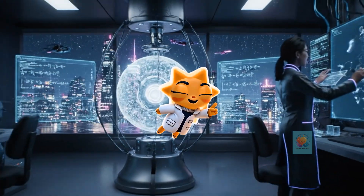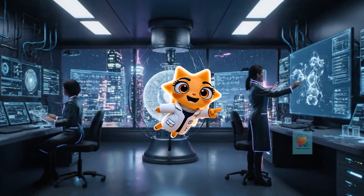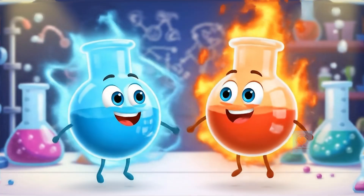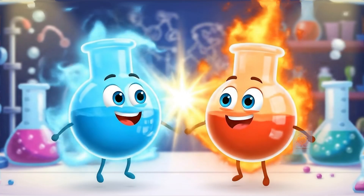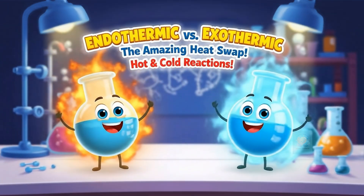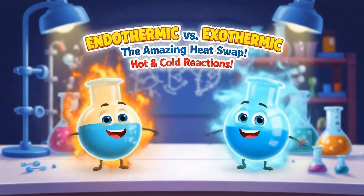Hey there, curious minds. Ready to unlock the secrets of our amazing world? Let's get started. Have you ever seen something suddenly get hot or surprisingly cold? Today, we're diving into the amazing secret of how reactions swap heat.